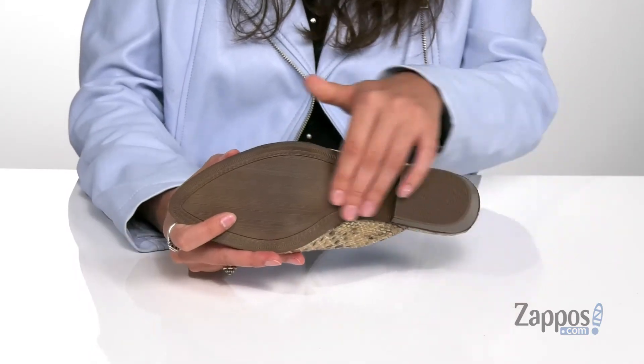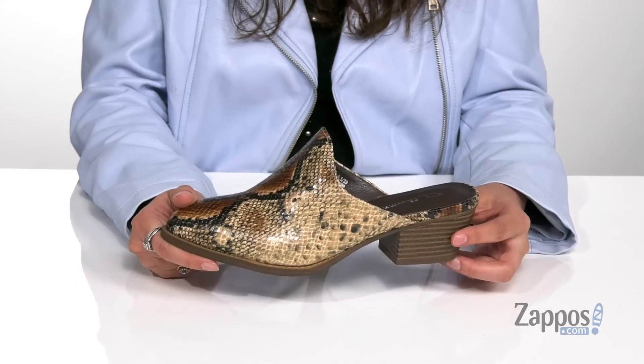It's all on top of a synthetic outsole that's textured for traction. You are going to look so cute in Catherine, so don't miss out on this fun style. They're from CL by Laundry.